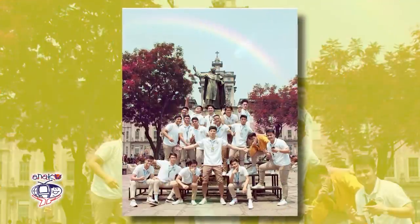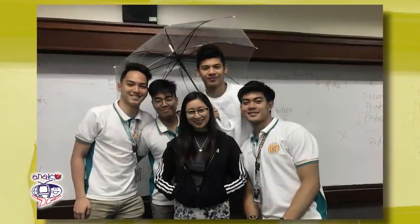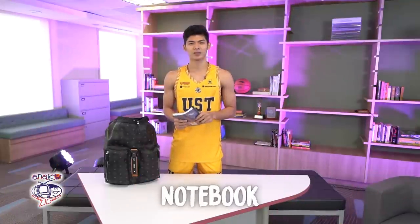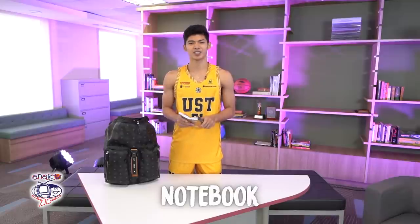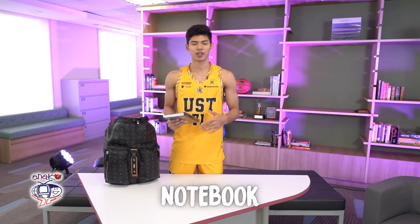My course at UST is second year Commerce and Marketing. That's my course because I really want to do business. I want to go to the gym and buy sneakers. I enjoyed it because my course was more on interacting with other people. At first I didn't have any confidence, but now I enjoy it.